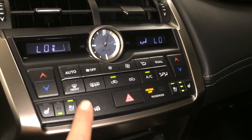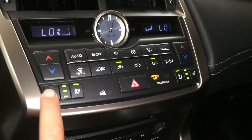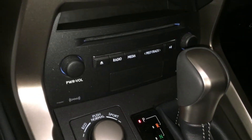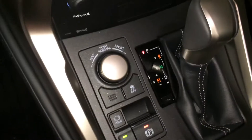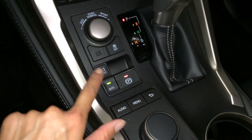Dual zone AC, front and mirror defrost, heated side mirrors, heated and ventilated front seats with 3 settings, LED illuminated analog clock, shortcut buttons for audio, and above it a little cubby hole. Eco, normal, and sport drive modes, traction control, electronic park brake, and brake hold.